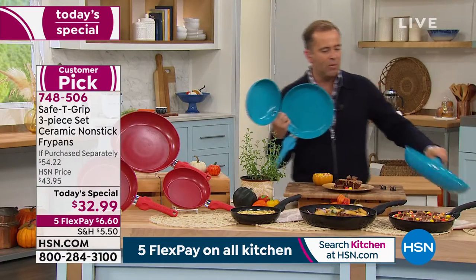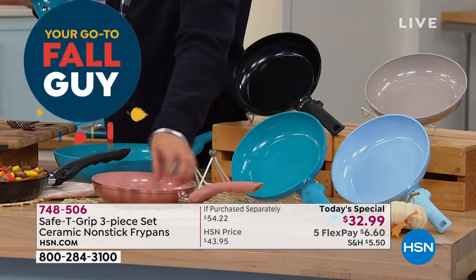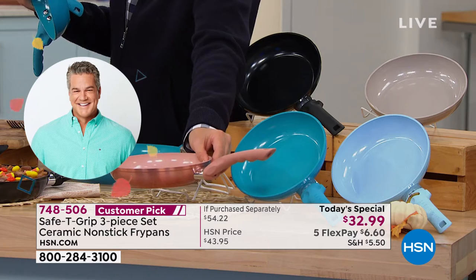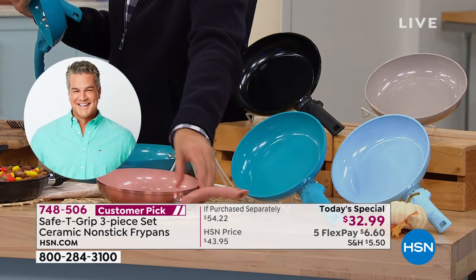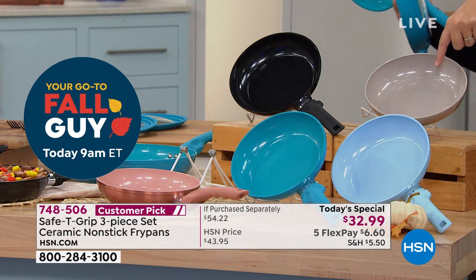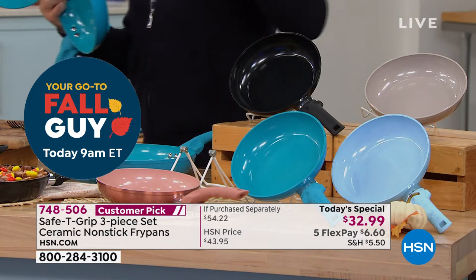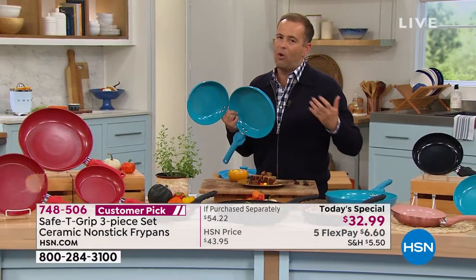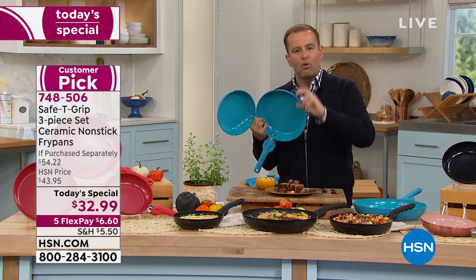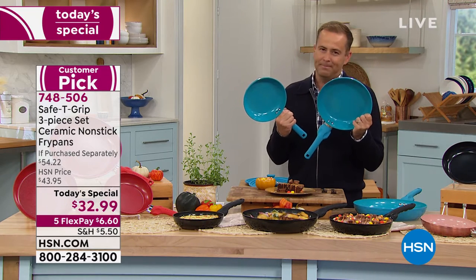Rose gold — we're soon to be under 1,000 left before complete sellout for the day. Teal, icy blue, taupe — which is like a gray color — and then we have the black. A lot of us have our fry pans and we use them every single day: breakfast, lunch, dinner. For such a small amount, we can refresh them and get more out of them.